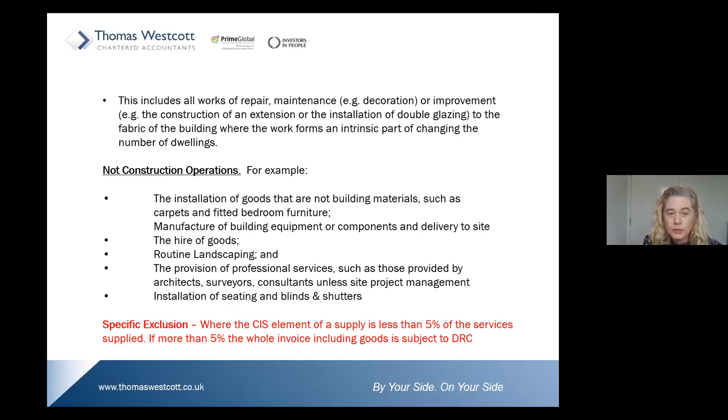What are also not covered as construction operations: the installation of goods that are not building materials such as carpets and fitted bedroom furniture; the manufacturing of building equipment or components and delivery to site; the hire of goods; routine landscaping; the provision of professional services such as those provided by architects, surveyors, and consultants — unless it's the provision of site project management services, which is subject to CIS.